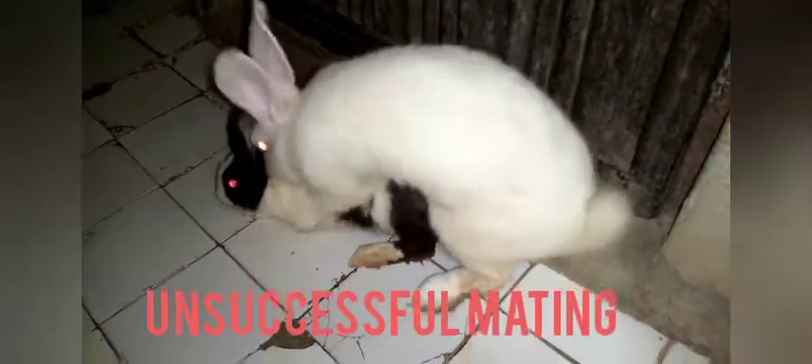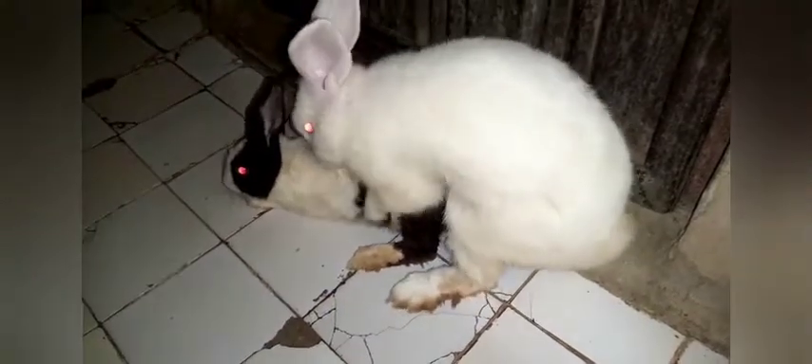Let's look at unsuccessful mating. You will see the male rabbit — that is the buck — will continue dangling on the doe. This is a sign of unsuccessful mating when the buck keeps dangling on the doe without a brief faint or a fall from the doe. Then we say this is unsuccessful.